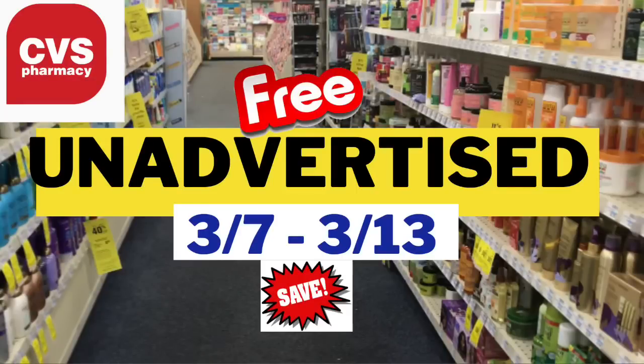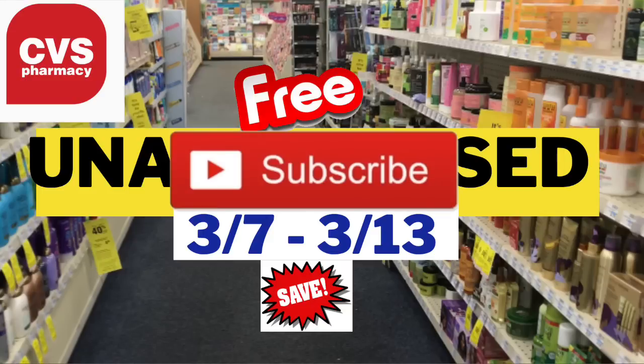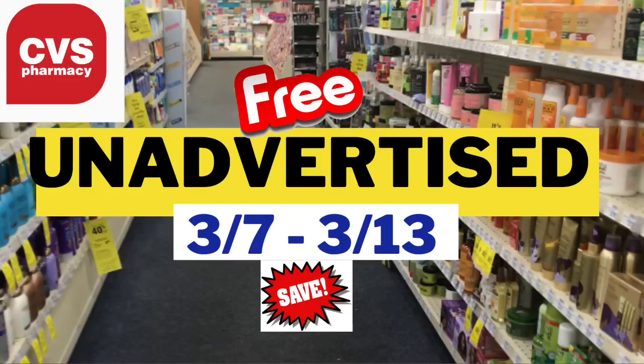Happy Couponing Sunday guys, and welcome back to my channel Yo Better Save. Thank you so much for taking the time to watch this video. Here are some unadvertised deals at CVS starting today, Sunday March 7th, running to Saturday March 13th. I am almost at 15,000 subscribers, so please hit that subscribe button, and if you like this video please remember to hit the like button. Let's get right into the unadvertised deals.